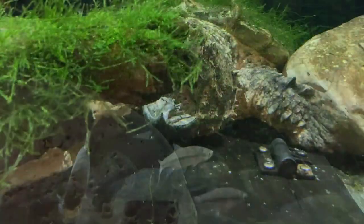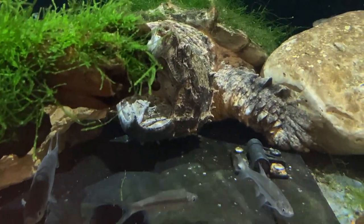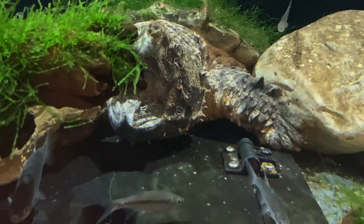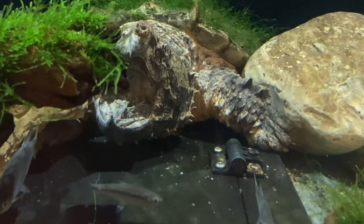Camouflage is very important to an alligator snapping turtle because they are ambush predators. Ambush predators are sometimes called sit-and-wait predators. They use tactics like hiding, camouflage, and lures to hunt their prey.